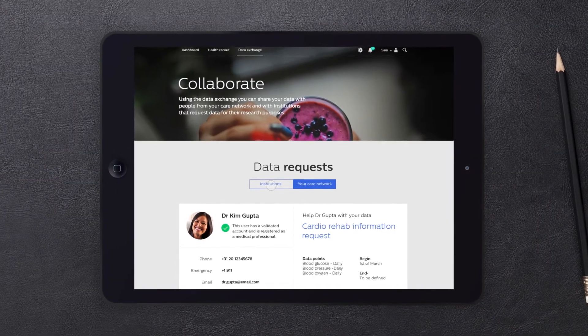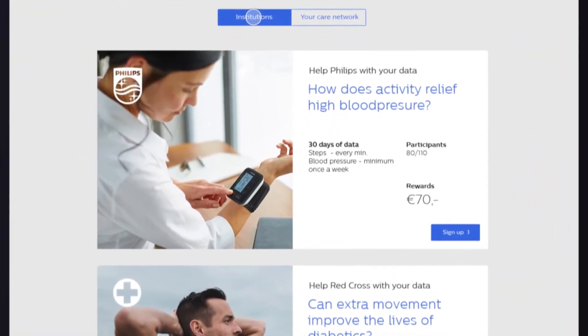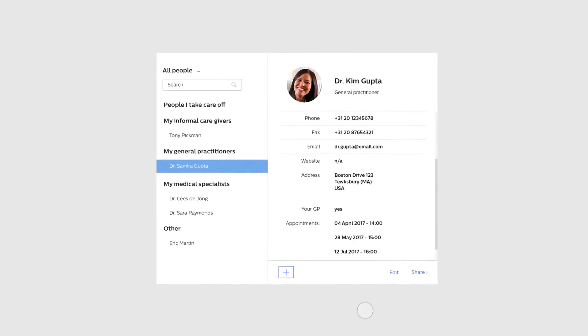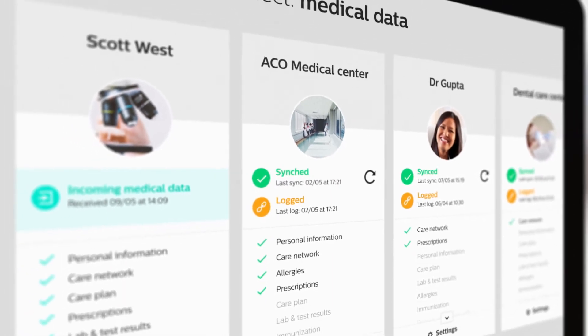Finally, the app allows you to collaborate, not only with your provider, but with a larger healthcare community. The Connect2Healthy data exchange lets you plan your own appointments, while also letting you choose which data to share with your care team.